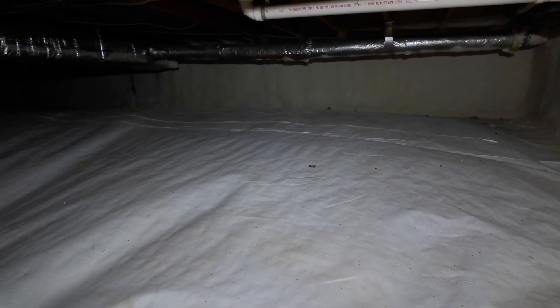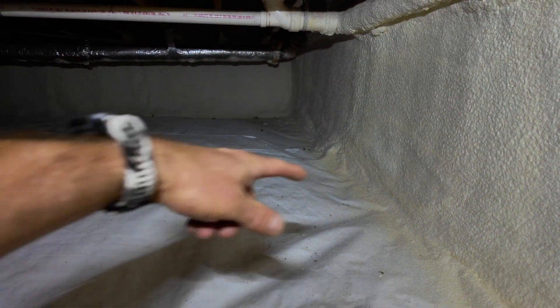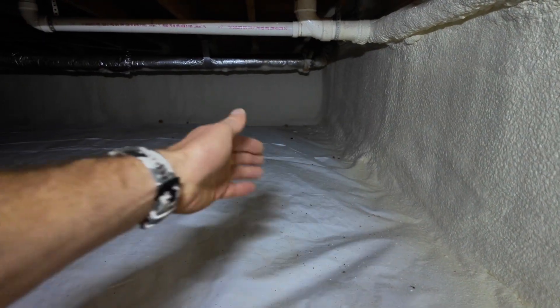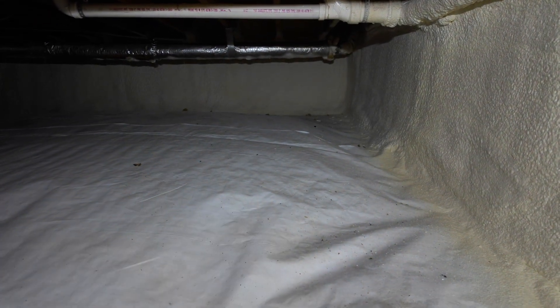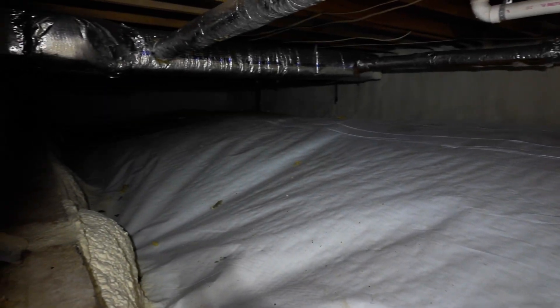To fix this at my house, we had to go back and cut out the perimeter of the vapor barrier and then spray more closed cell into the gravel to try to fill those pockets, and then it all laid down after that.